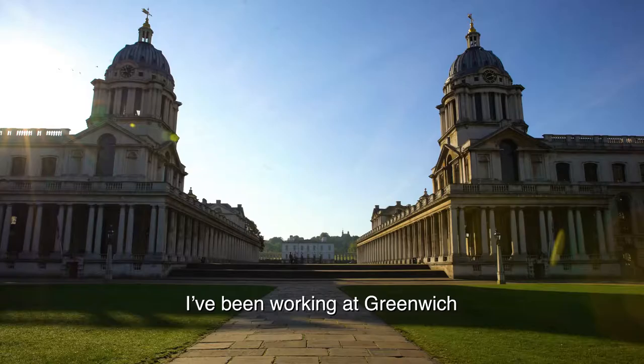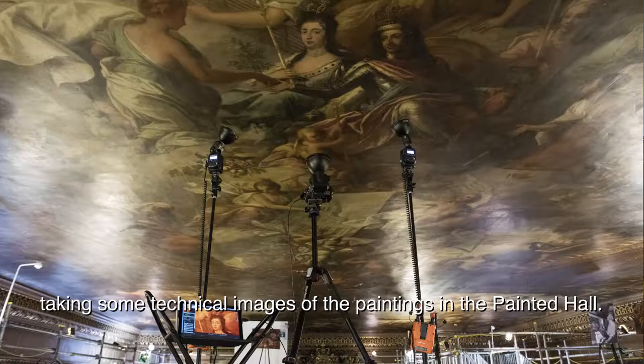I'm Sam Whittaker, I'm a wall painting conservator. I've been working at Greenwich taking some technical images of the paintings in the Painted Hall.